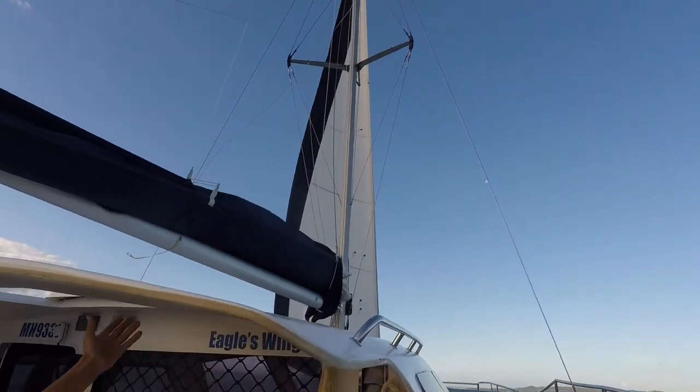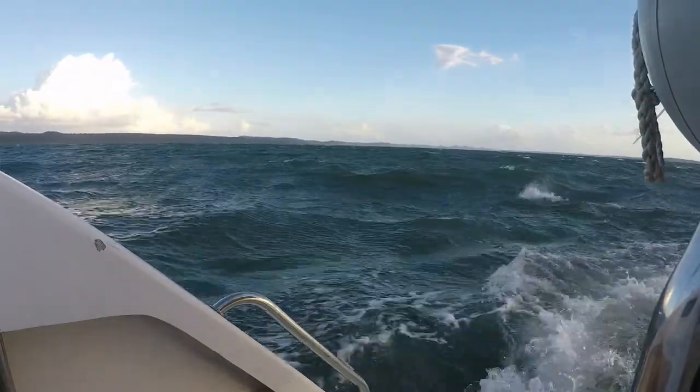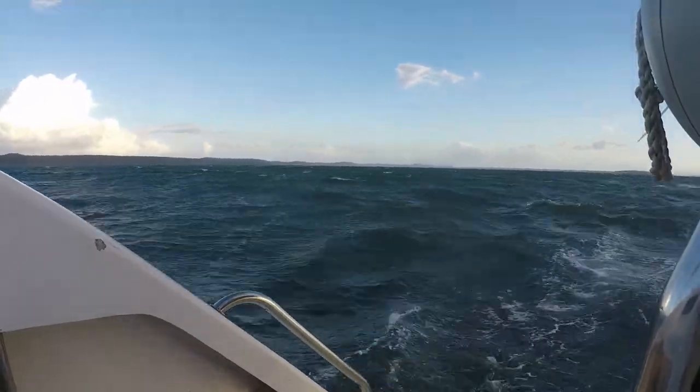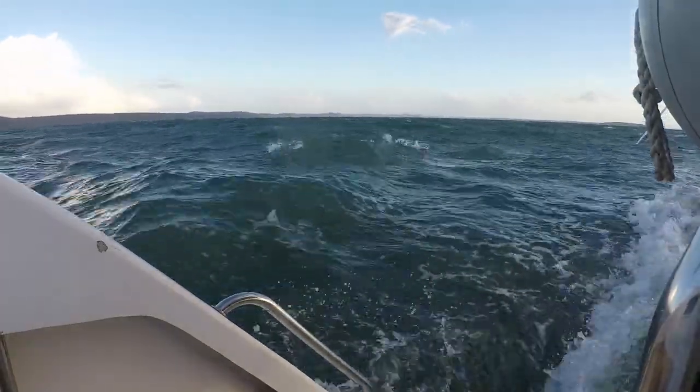Flying just a headsail, a stiff breeze and a clean bottom, she made it back on an average speed of seven knots. We feel so happy to be back on the mooring and love our new waterline.